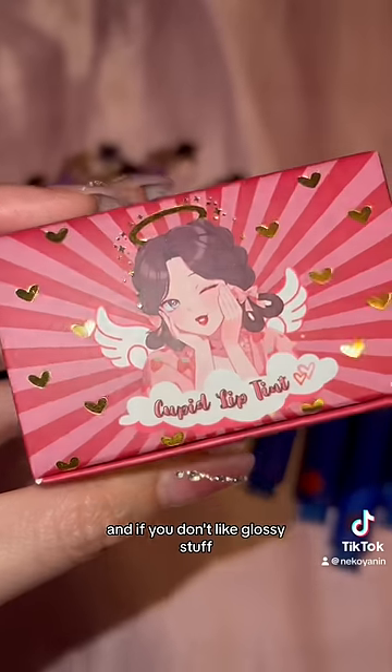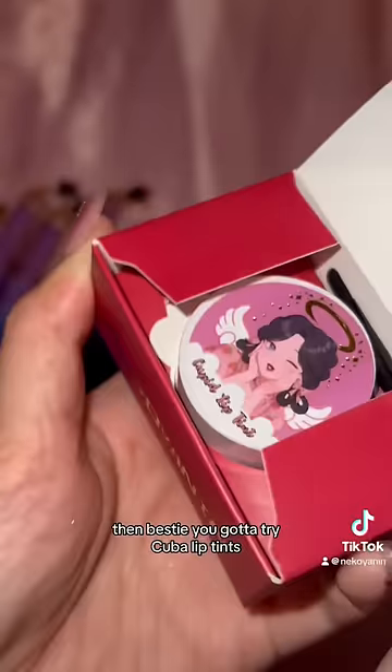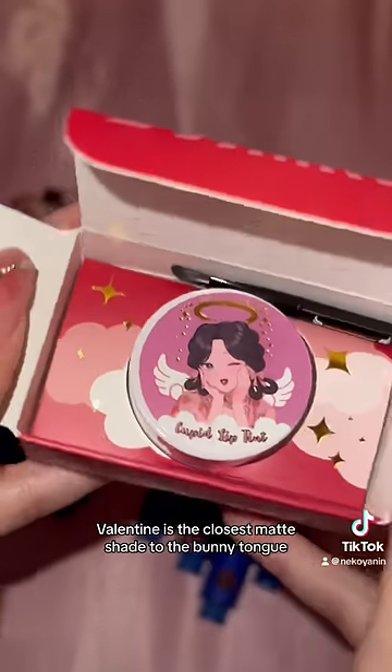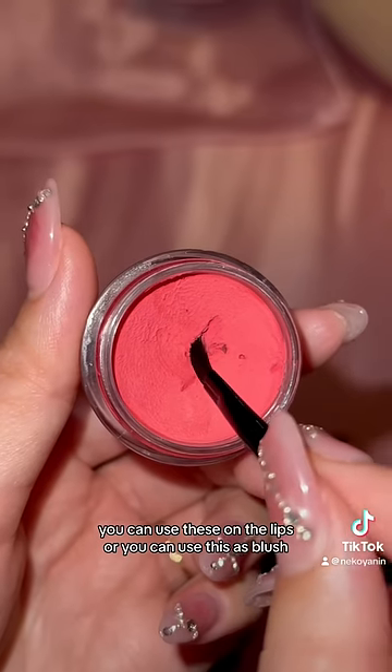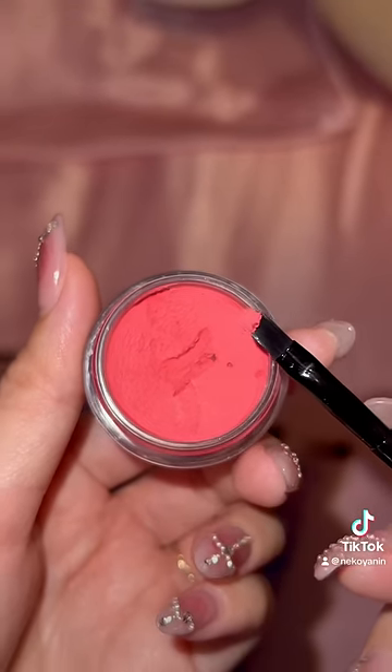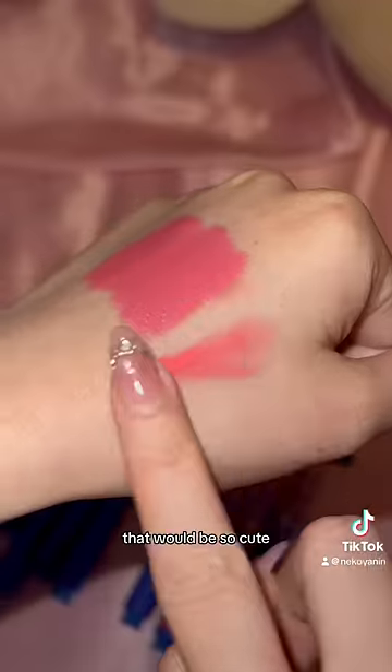And if you don't like glossy stuff, then bestie, you gotta try Cupid Lip Tints. Plus, Valentine is the closest matte shade to the Bunny Tongue. These lip tints are so popular, it's kind of hard to keep in stock. You can use these on the lips or you can use this as blush. Imagine a Bunny Tongue blush — that would be so cute.